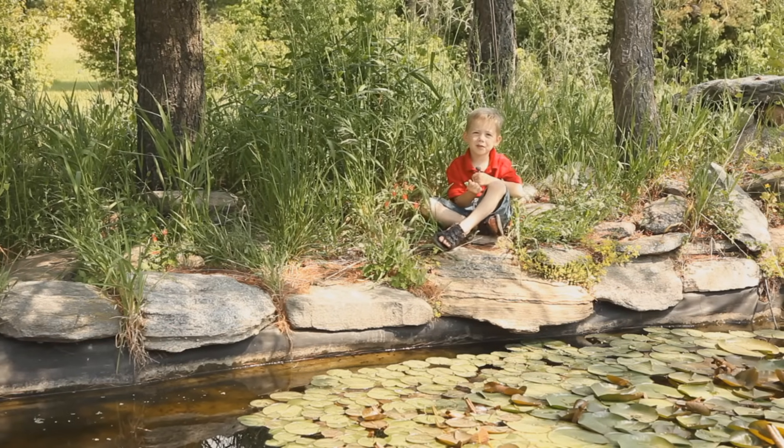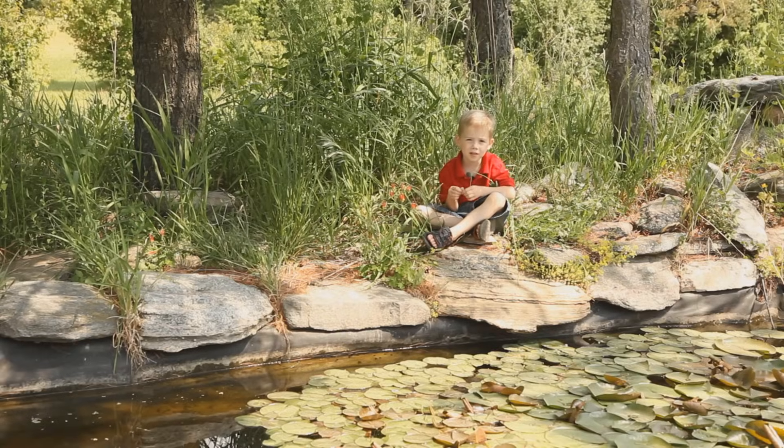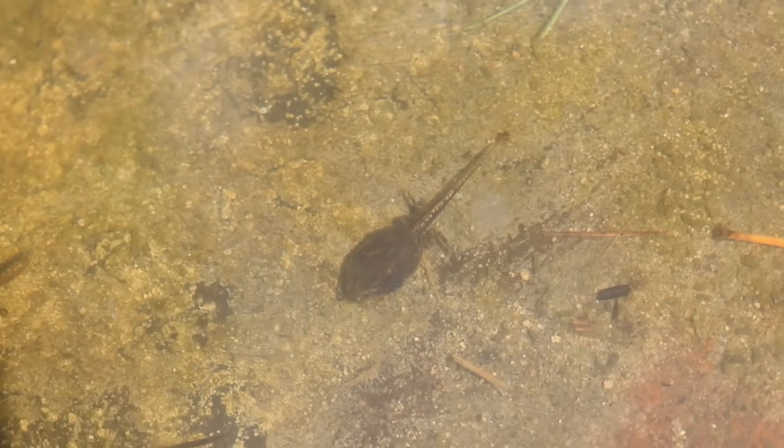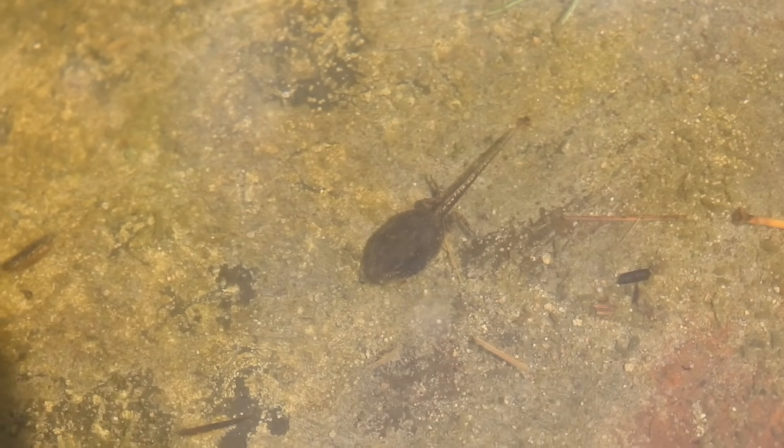After six or nine weeks, the tadpoles start to get legs. The tadpoles get their back legs first, then their front legs last.